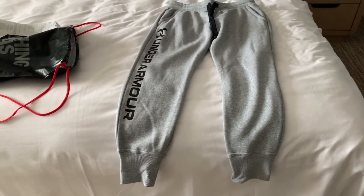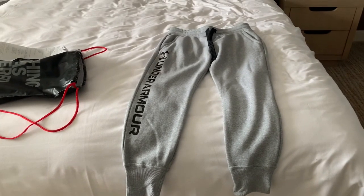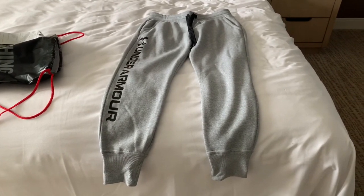This is my take from the Under Armour store — just what I needed. Another pair of sweats. I love them.